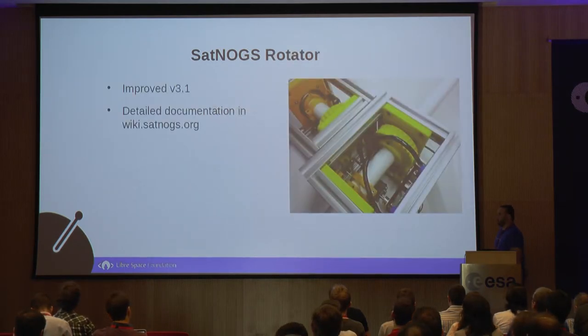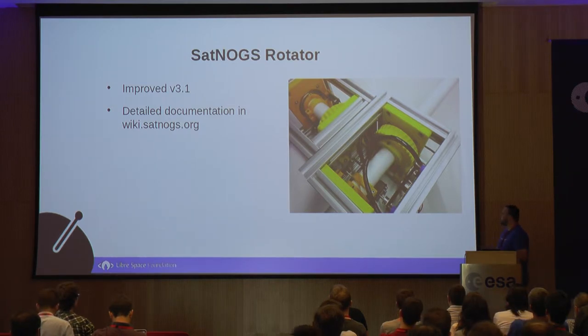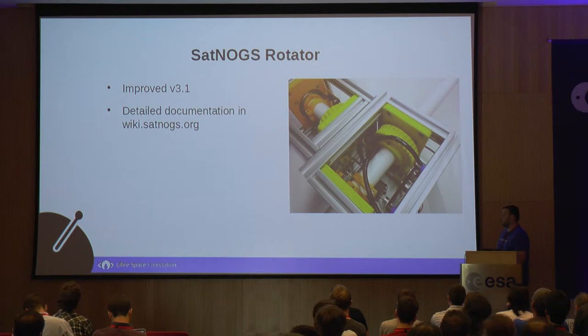Let's see what we have done last year. On the SatNogs rotator, we improved it and reached version 3.1, and we managed to have very detailed documentation in the SatNogs wiki. If you don't have a rotator and want to set up a station, you can build one. Or if you already have a rotator, you can use it because SatNogs is modular — we don't limit users on what they're going to use.